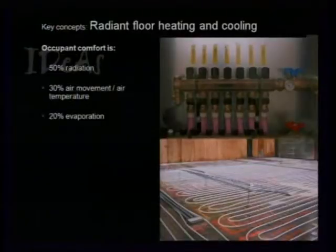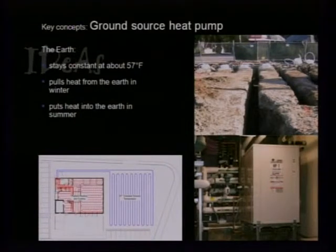For the radiant floor heating and cooling, we put a topping slab on the existing concrete floor with radiant coils in it, running liquid through to heat or cool the space. Occupant comfort isn't defined just by air temperature — only 30% of occupant comfort is related to air movement and temperature. We want to take care of the surrounding surfaces — making them feel warm or cold really affects occupant comfort. For the ground source heat pump, we're either taking heat out of the earth and putting it in the building, or putting heat back into the earth to cool the building. We dug trenches during landscaping disturbance and ran coils inside.